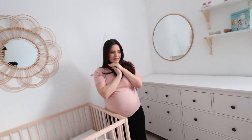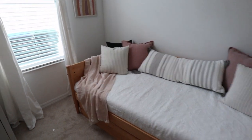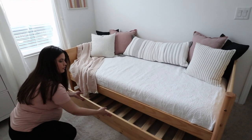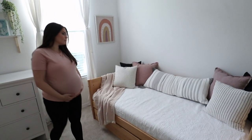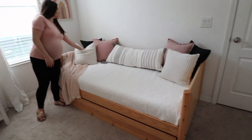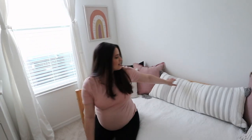Over here we have the day bed. Do you want to talk about the day bed? The reason why we got a day bed is because we wanted this room to still be functional. This right here is actually a place for another mattress, so instead of one person sleeping, two people can sleep on the day bed. We wanted this room to be functional, and at the same time it's something that our baby can use in the future. This is actually from Wayfair, and the pillows are from Target.